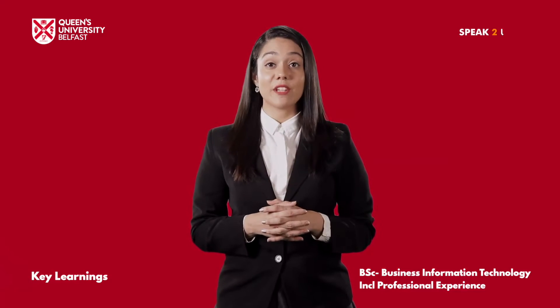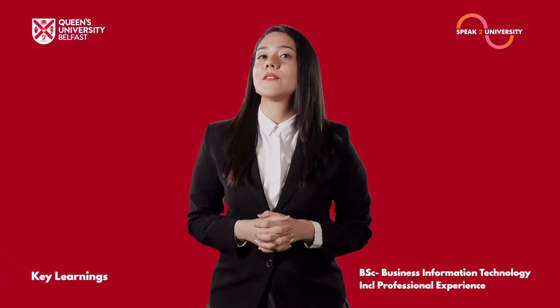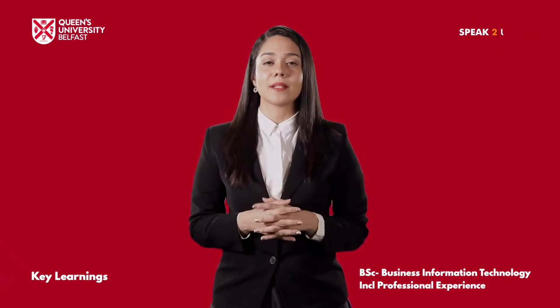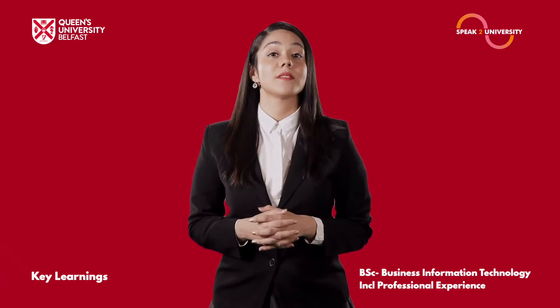The BSc Business Information Technology including Professional Experience from Queen's University Belfast will definitely help you in overall development and learning professional skills. Let me share some interesting insights.